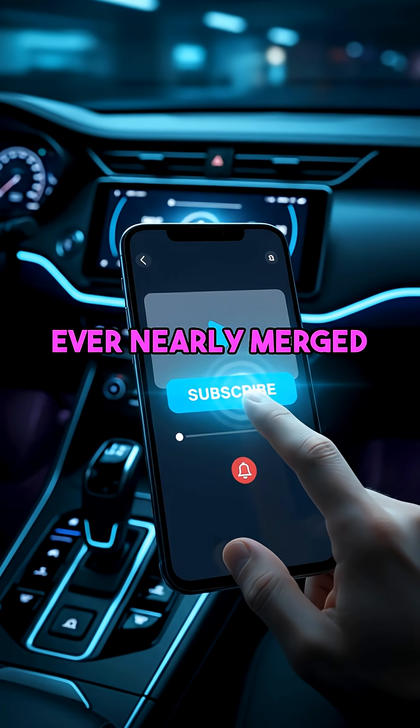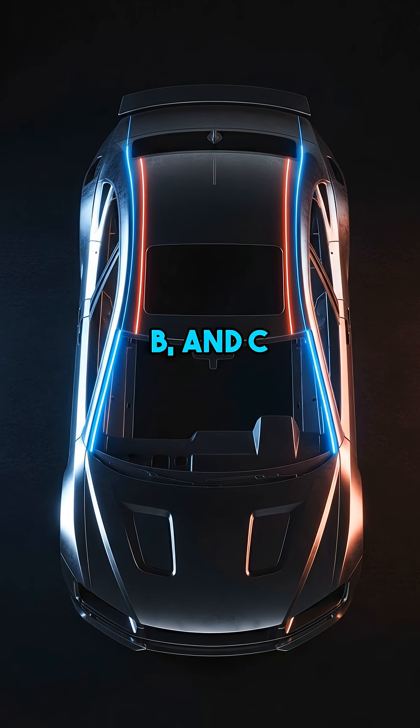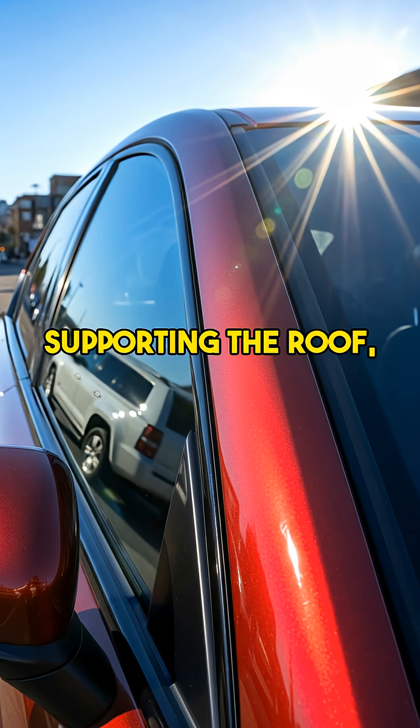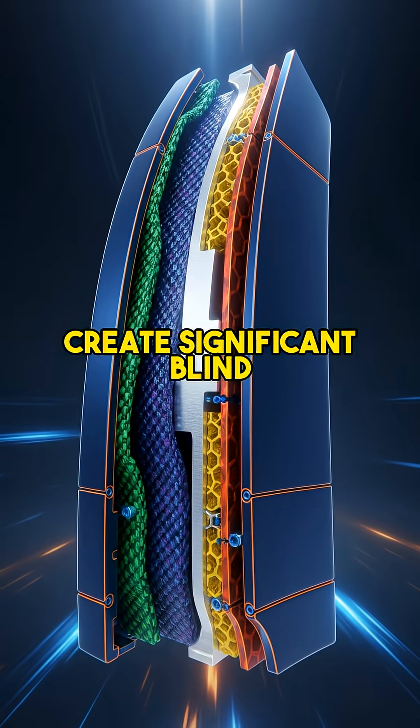Hit that subscribe button if you've ever nearly merged into someone. The main culprits? Your car's A, B, and C pillars — those thick frames supporting the roof. Especially the front A pillars right next to your windshield create significant blind spots.